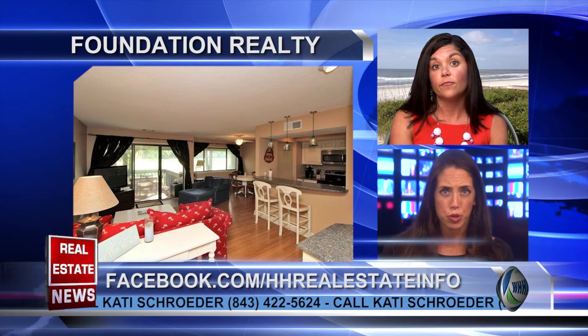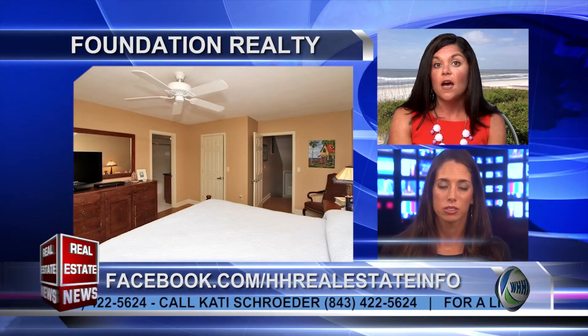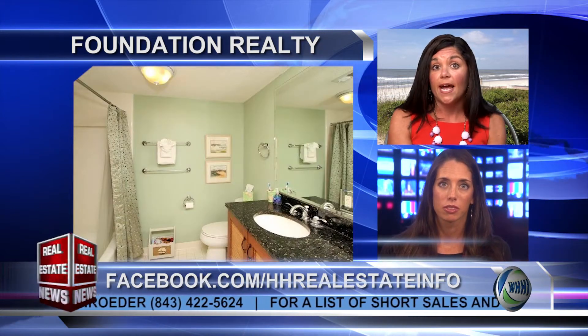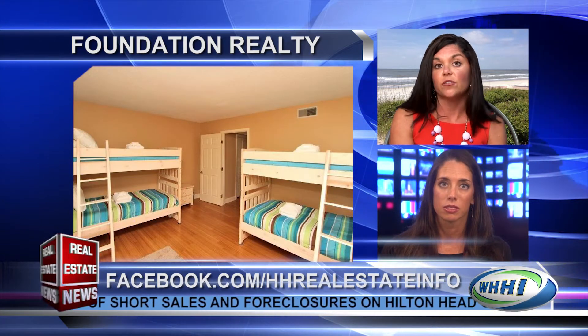Does this property rent short term at all? It can. The owners have chosen not to rent it — they really only use it for their family and their friends — but I do have a rental projection that states it can gross about $18,000 to $25,000 a year.